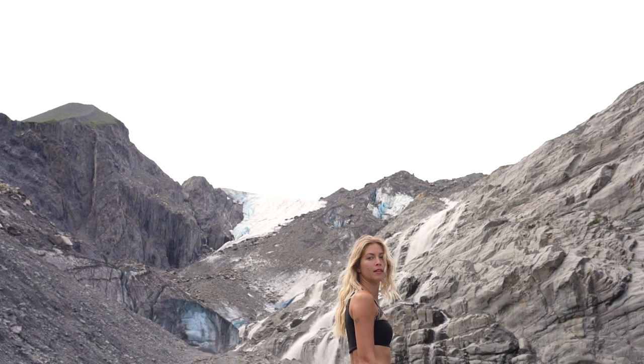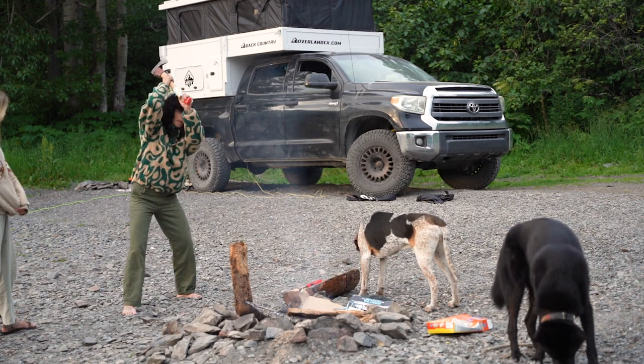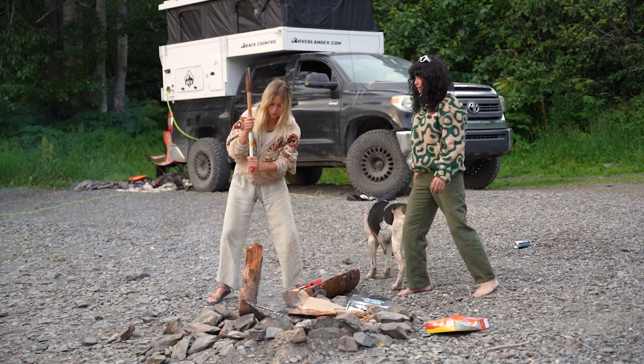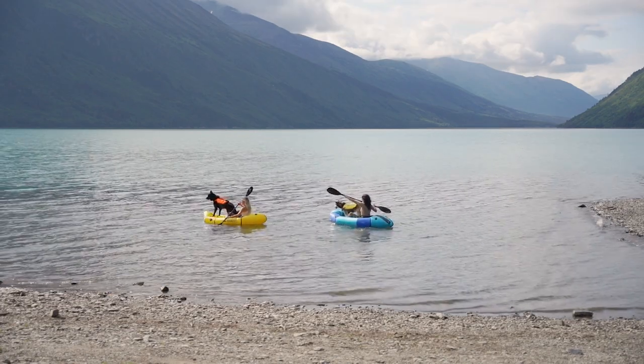Alaska adventures will be for another video. Today I met up with my new friend, her name is Blanca, and she helped me film this video. We're camped at this amazing lake on the Kenai Peninsula and I couldn't have asked for a better day to film this tour.